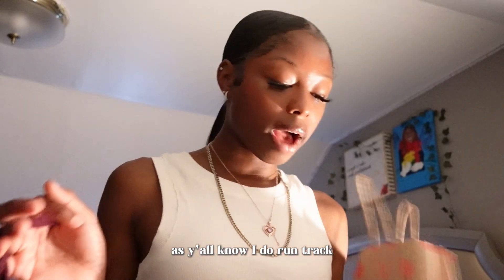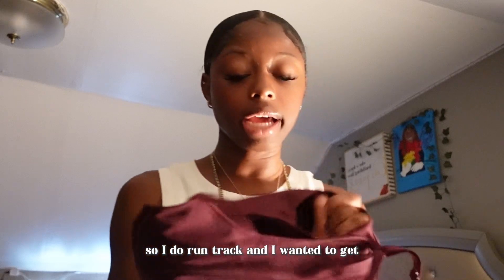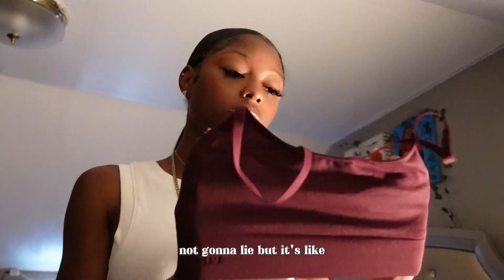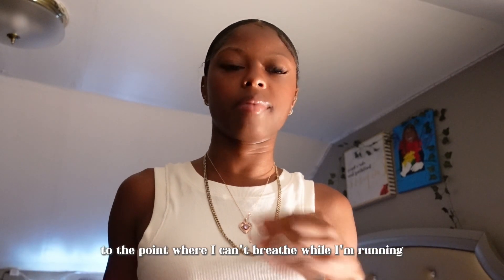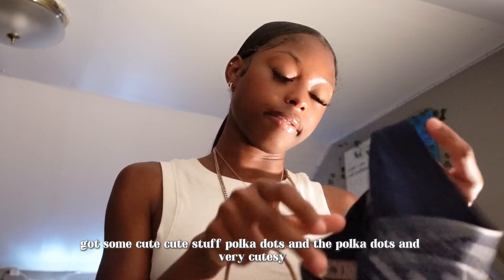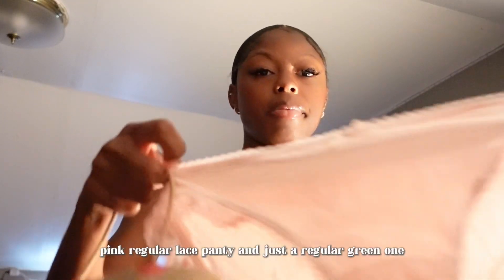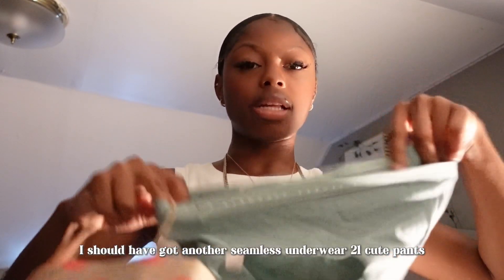I run track, so I wanted to get more sports bras. I got this one — I want it to fit tight because it's supposed to hold up my chest, but not so tight that I can't breathe while running. I also got some cute Pink panties — polka dots, very cute. I like the hipster ones, they're so comfortable. I also got a regular lace panty and a regular green one.